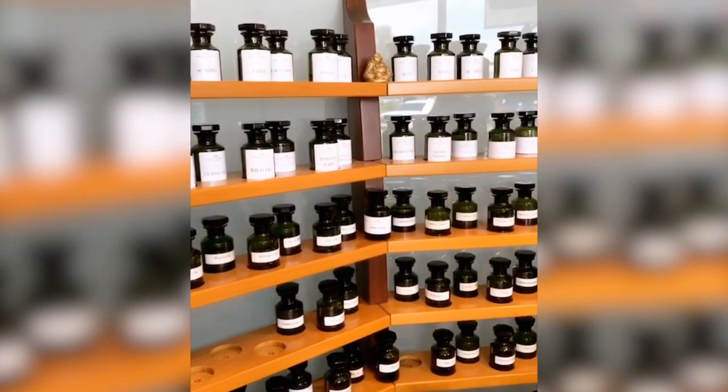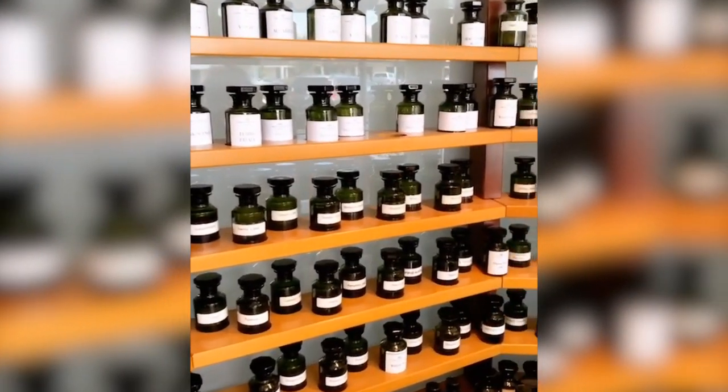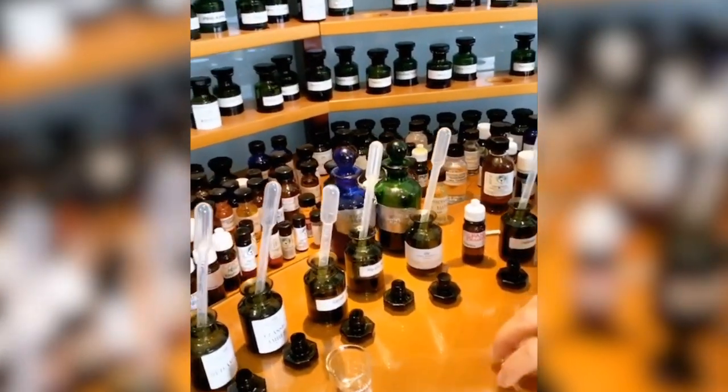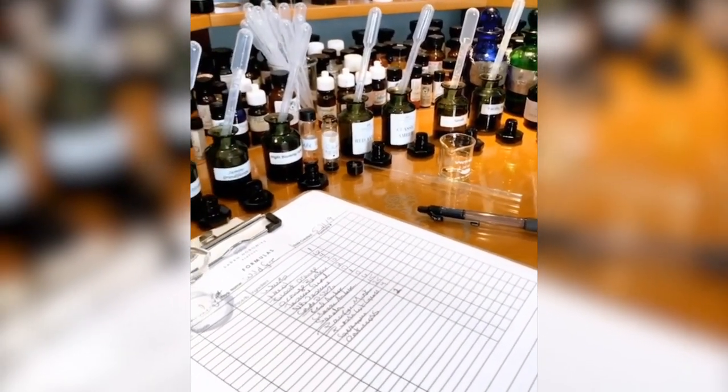There's the synthetics, there's naturals, and then the bottom that's all messy is a random, mostly naturals, resins, and absolutes. And here on my glass desktop are the materials that I'm working on for the perfume that I'm creating today.